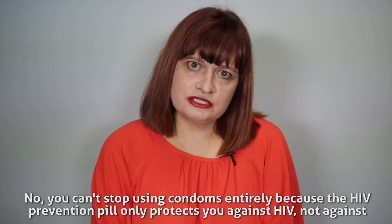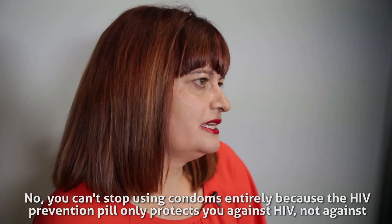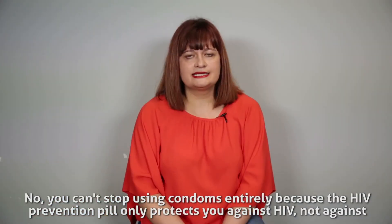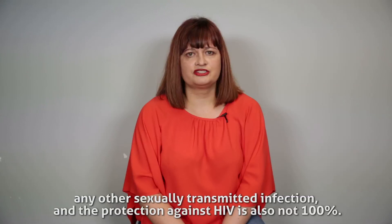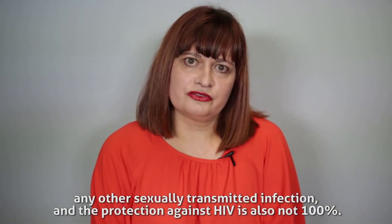You can't stop using condoms entirely, because the HIV prevention pill only protects you against HIV, not against any other sexually transmitted infections, and the protection against HIV is also not 100%.